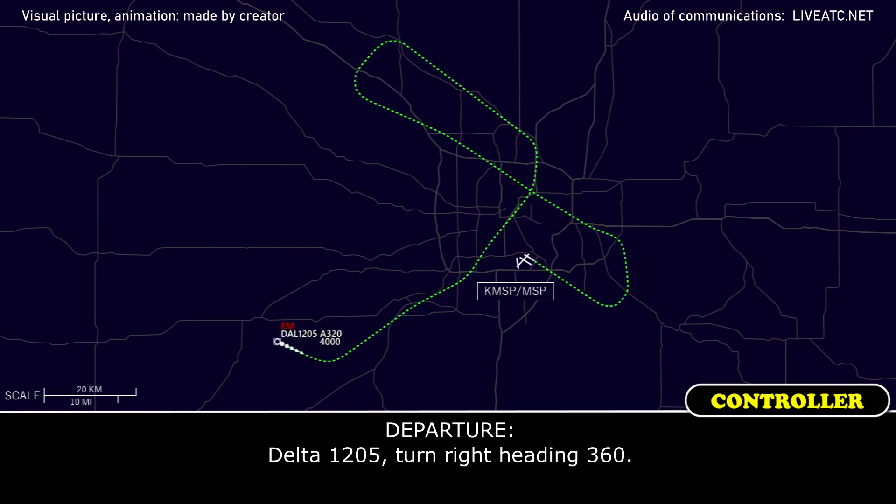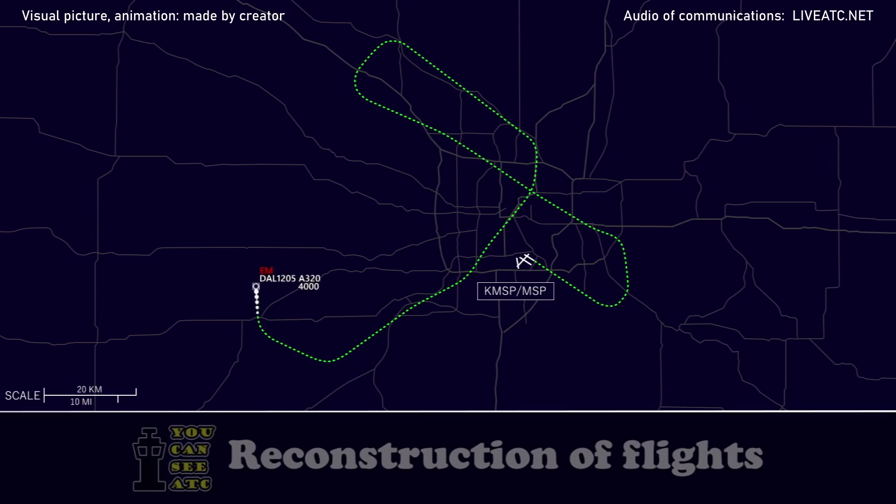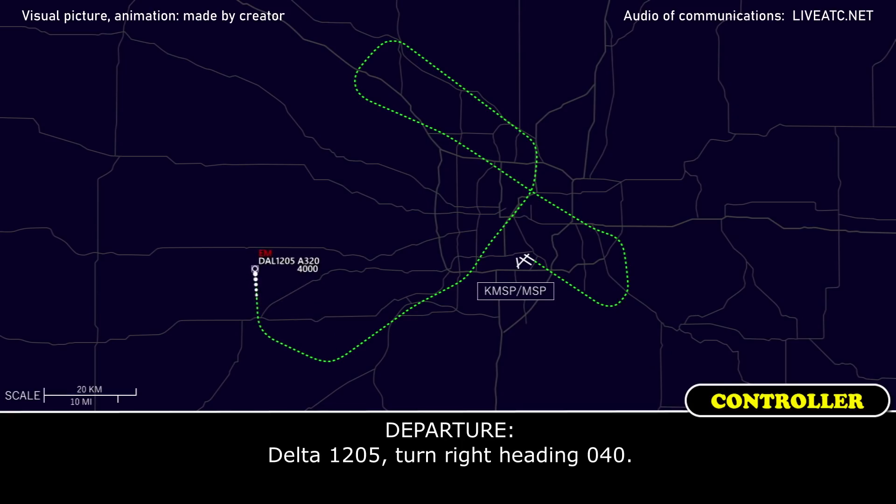Delta 1205 approach, just got word from the tower and the airport authority: they're unable to open up runway 4 due to construction. I understand, we're going to have to set up again for 12 right. Delta 1205, roger. Turn right heading 300. Right turn 300, Delta 1205. Delta 1205, turn right heading 360. Right heading 360, Delta 1205.